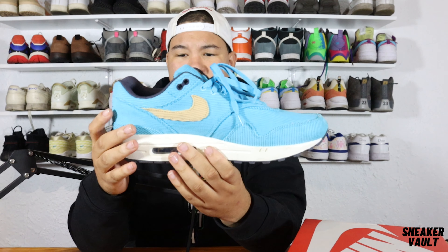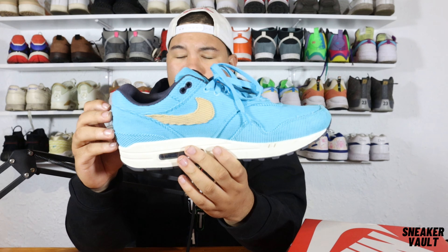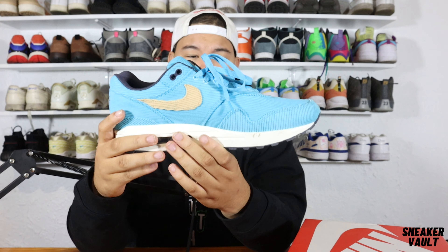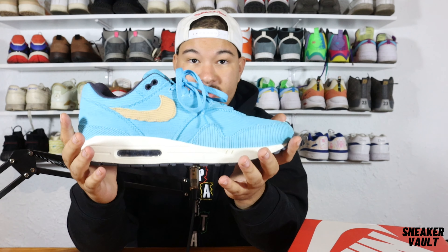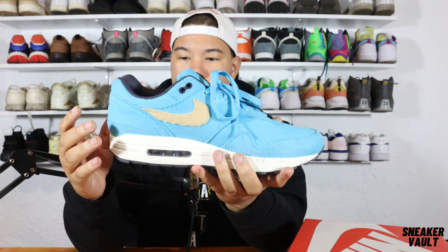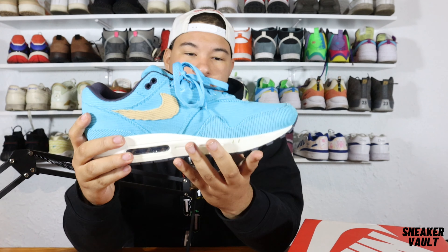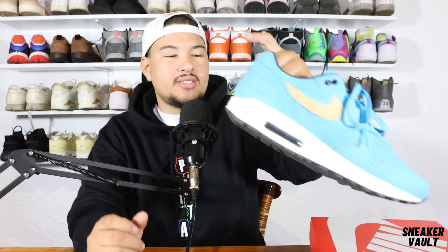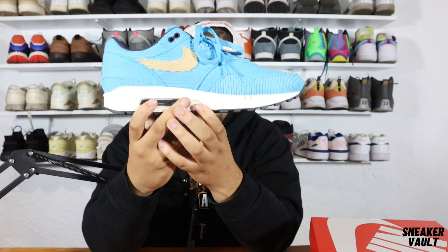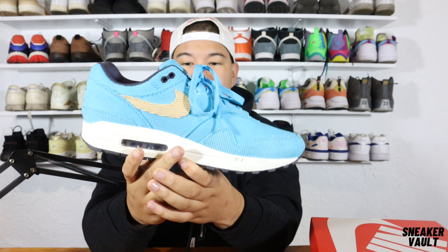On the Sneaker Vault meter, I give this an 8 out of 10. The reason: the corduroy is a beautiful material to look at from a distance, but when you own and wear it, it comes with limitations on where you can go. So, 8 out of 10. Let me know where you guys rate it. This was the AM1 Premium in Baltic Blue Corduroy — I'm Josh Dunn, I'll be back with another review. Peace and love.